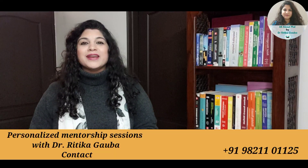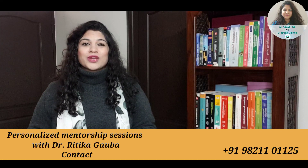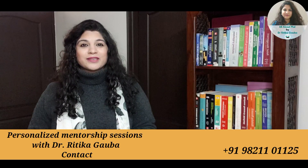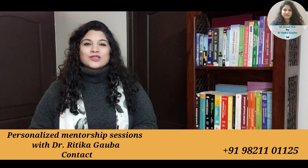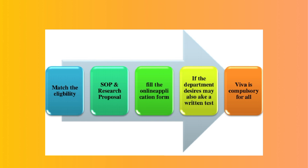If anyone requires some guidance or personal mentoring on how these two documents are written, you can always get in touch for a personalized guidance session on how to write a professional SOP and research proposal. Once you've written both these documents, you can fill up the online application form, submit the required application fee, and wait for your shortlisting. IIT may or may not take an entrance examination, depending on the number of applicants or other shortlisting criteria. But IIT will definitely take a VIVA, which would again be based on your SOP and research proposal. This is all about the PhD process of IIT.